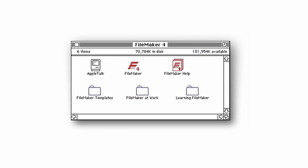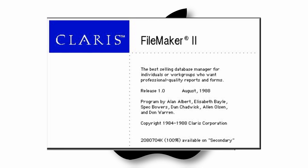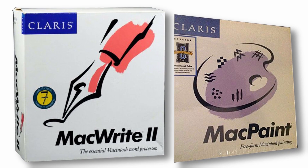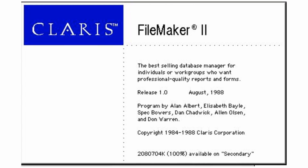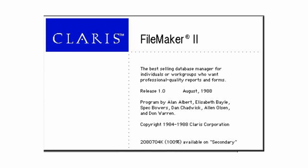This would, however, be their only self-published release, as in 1988 they agreed to sell FileMaker to Apple Computer, who published FileMaker 2 in August of 1988 under their wholly owned spinoff Claris, where it joined other products like MacWrite and MacPaint. Published just two months after Nashoba had released FileMaker 4, FileMaker 2 was essentially exactly the same thing as FileMaker 4 — it just had a different splash screen with the Claris branding.